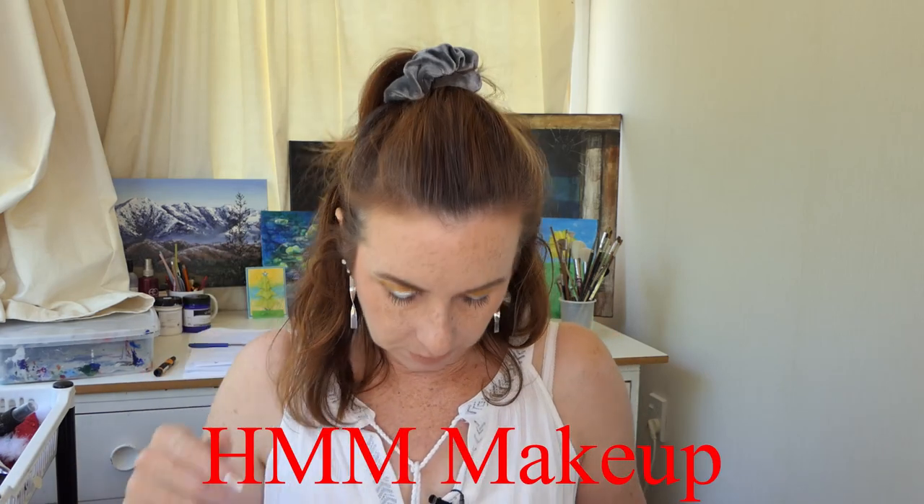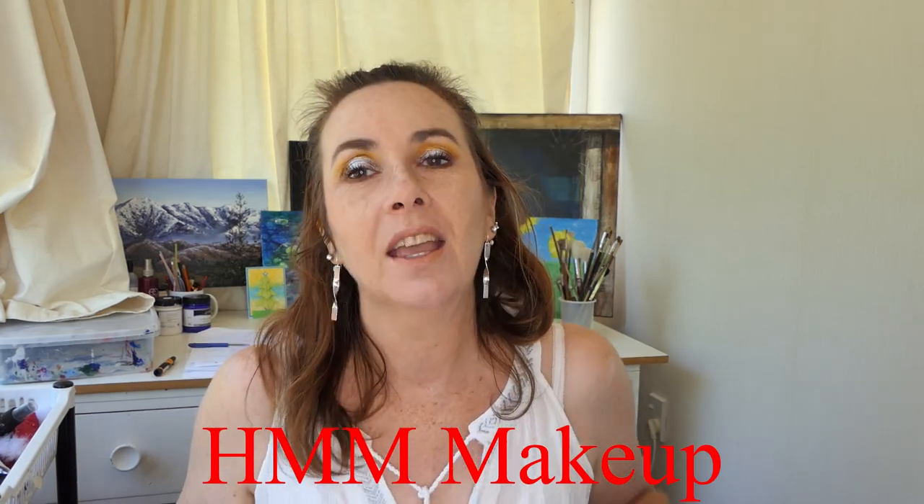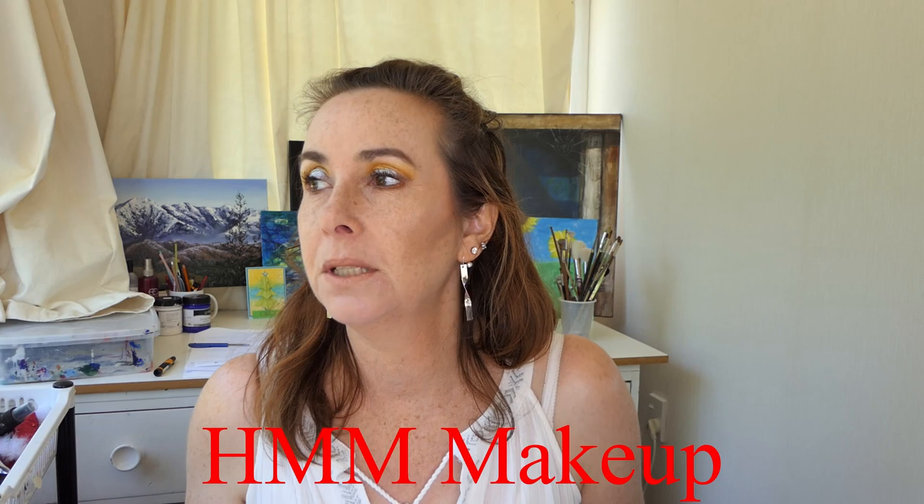Hi there, Laura here. I won a giveaway - it was a secret giveaway I didn't even know I had entered. I won it from Helena, who is makeup - I'll write her name down and put a link in. She contacted me and said I won a secret giveaway. Actually, I saw it on one of her videos and I was so surprised that I won.